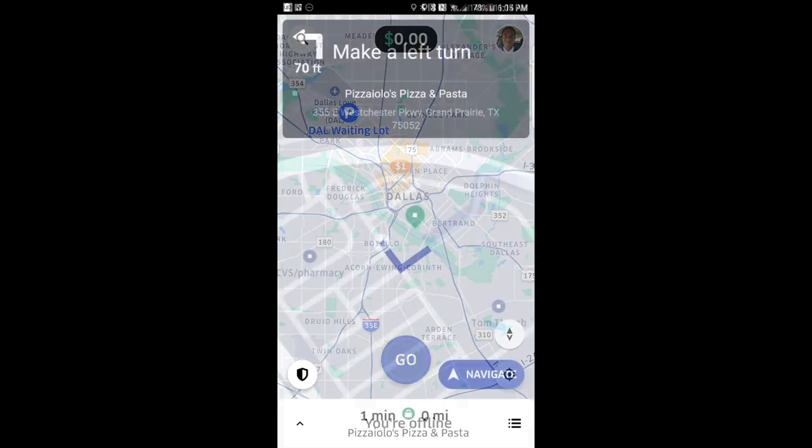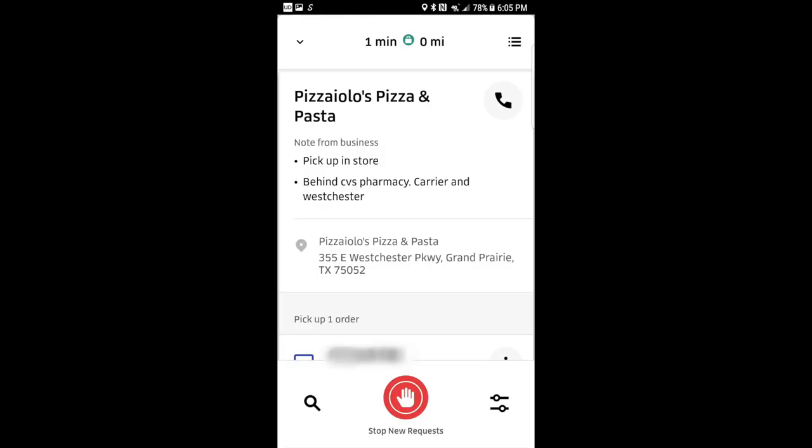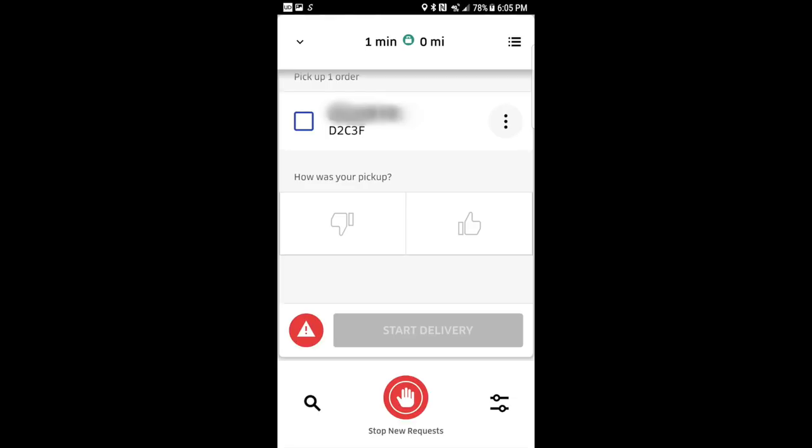Once you accept the request, the Uber navigation will come up and guide you to the restaurant. Hitting the Navigate button will pull up your phone's default GPS. Uber has built-in navigation, but I personally recommend using the Waze app or Google Maps for the best result. If there are any parking instructions from the restaurant, you'll be able to see them on this screen. You'll also be able to see the order number as well as the name for the person you're picking up for. Head into the restaurant, let the staff know you're from Uber Eats, and give them both the name and the order number — this is key, as it wouldn't be uncommon for them to have two customers with the same name.